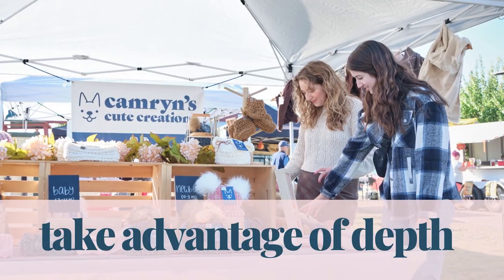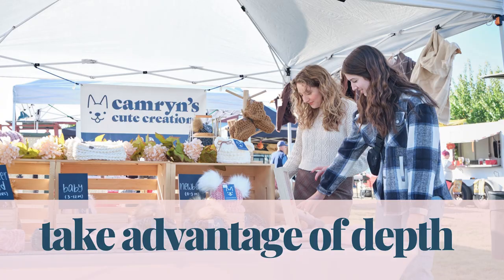Tip number five is to take advantage of the depth you have available in your craft show booth. I know I talk about vertical displays all the time, but you should also really consider the depth and the space you have available. For example, if you have one six-foot table and you put it right in the front of your booth with all the space behind you, what if you just brought it back a little bit? You don't want to take it back too far because then it's not going to feel very inviting — you're just sitting at the back of your booth. But if you have it in a little bit, it gives people space to come in and do a little shopping.